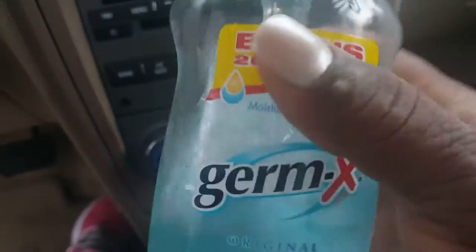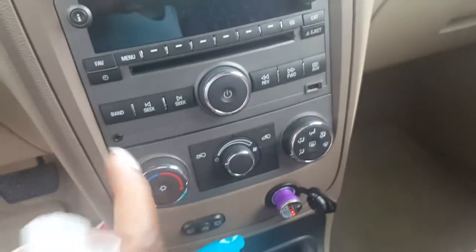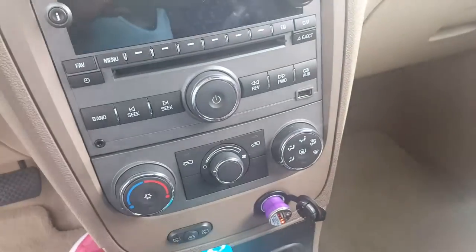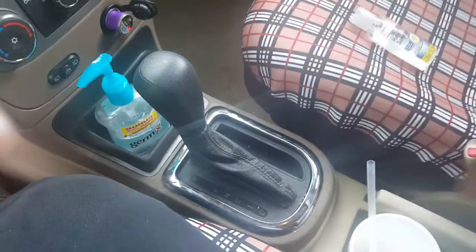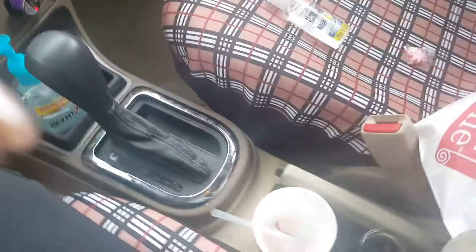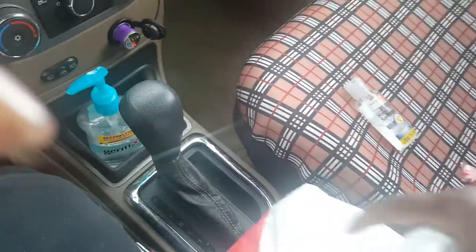I got this Germ-X right here. And then I have this hand sanitizer which goes in my purse — when I need it I'm looking for it when I'm not in the car, so I'm going to make sure I take this in the house. Today I went by Chick-fil-A and they got me a vanilla shake — love me some Chick-fil-A. And a free chicken sandwich off the back of the receipt.